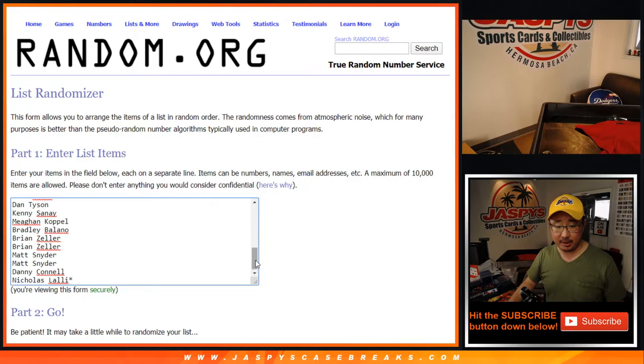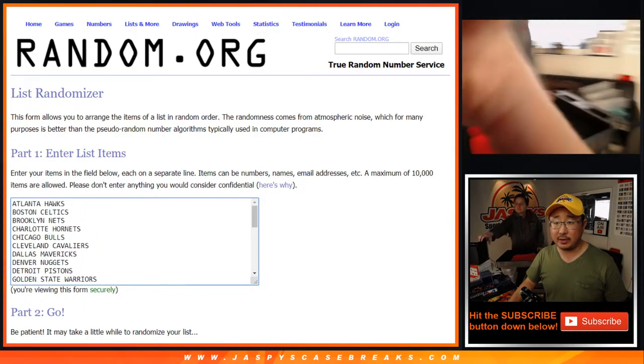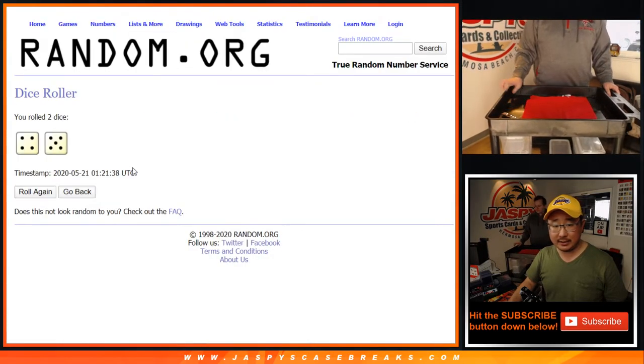Big thanks to these folks right here for getting into it. All teams are in. Let's roll it, let's randomize it.